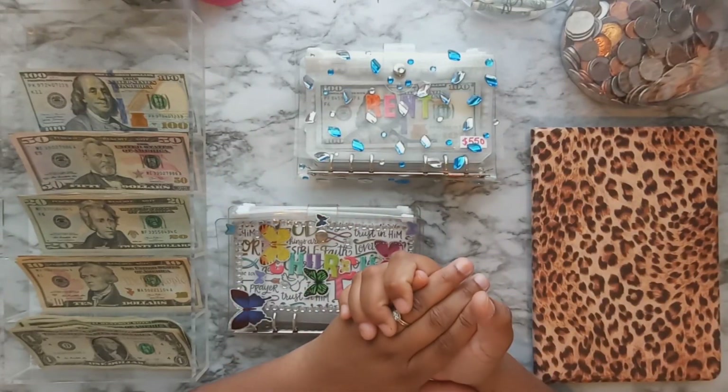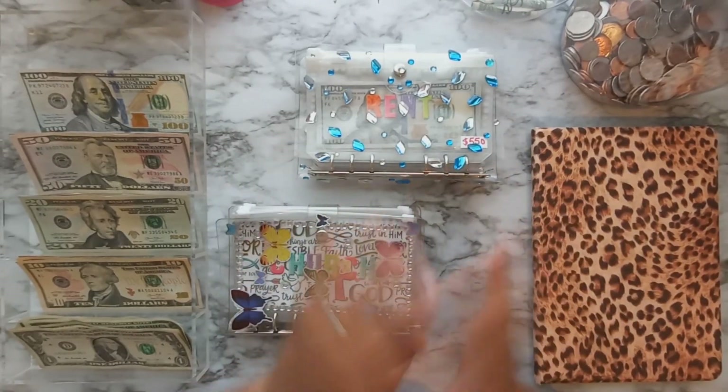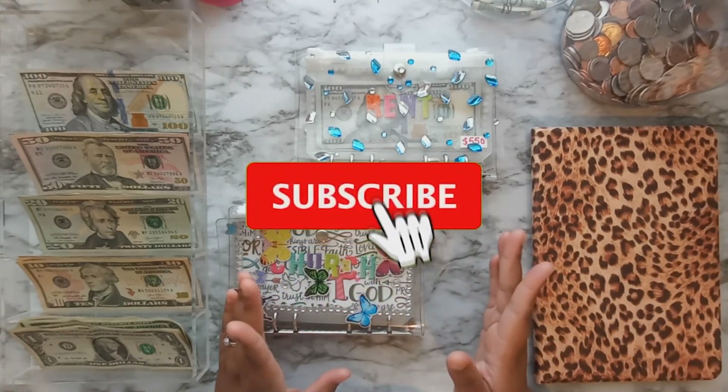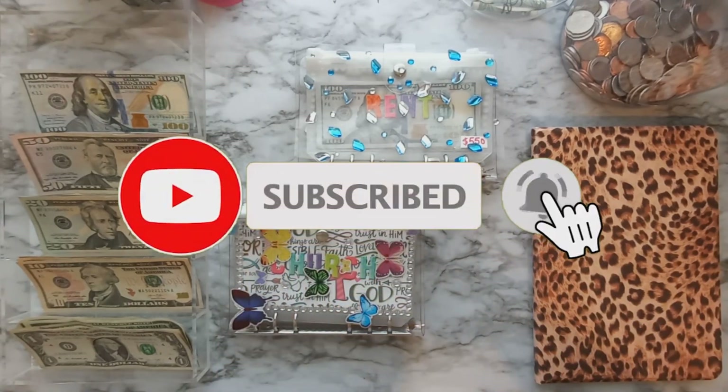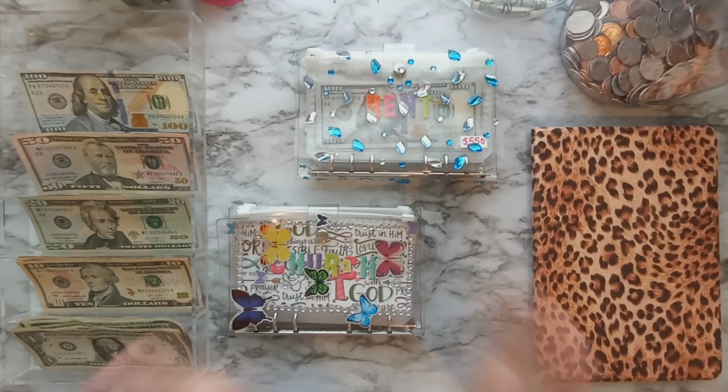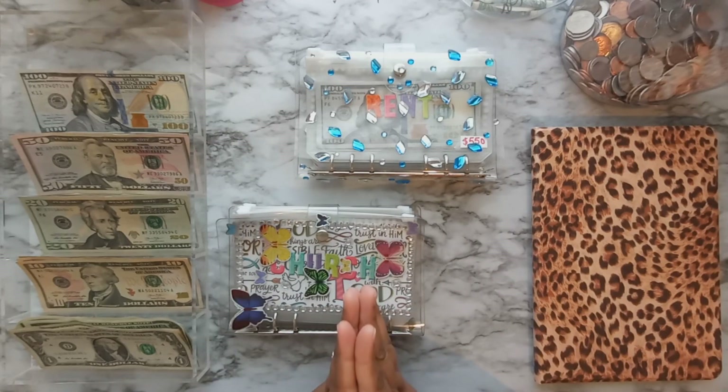Hi YouTube, welcome or welcome back to my channel — it's your girl Kia and you're watching Kia's Budget Life. If you're interested in budgeting videos as well as shop-with-me videos, make sure you subscribe and turn on your post notifications for the very next video. Today's cash stuffing is the very last one of the year.